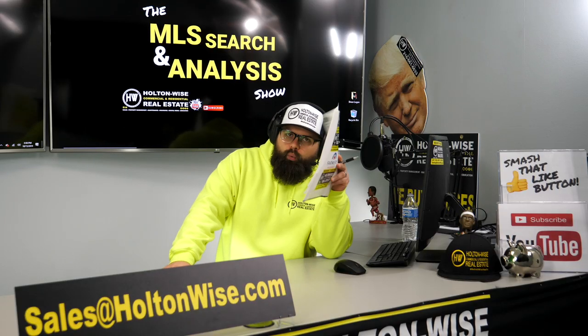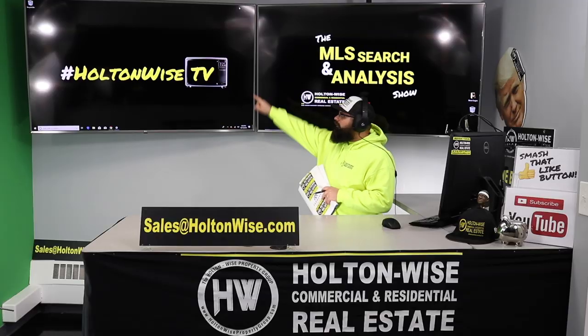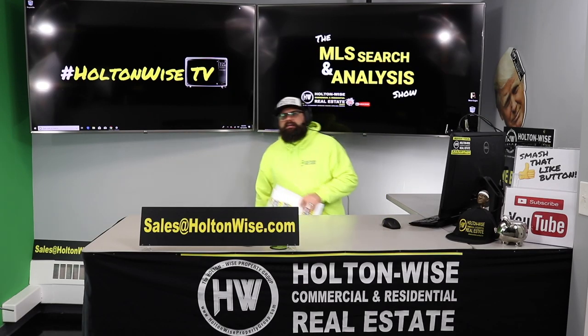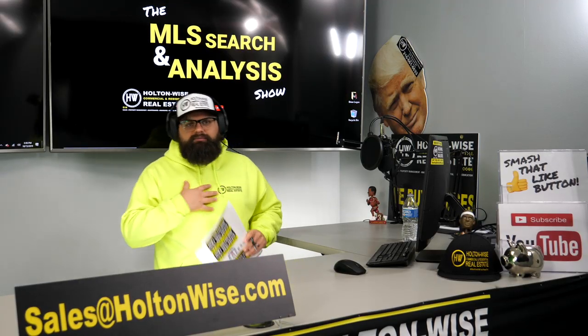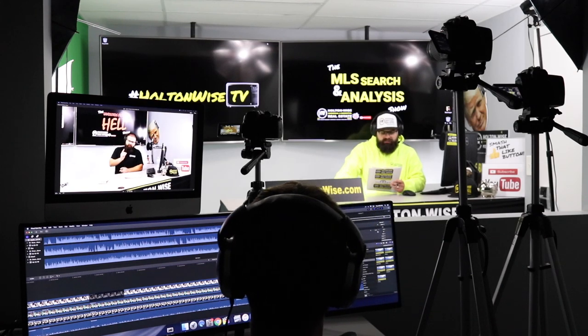Hey, real estate investors. Welcome to another episode of the MLS Search and Analysis Show here on Holton Wise TV. As always, I'm your host James Wise. Behind the scenes, my main man Tommy cutting up the footage for you.